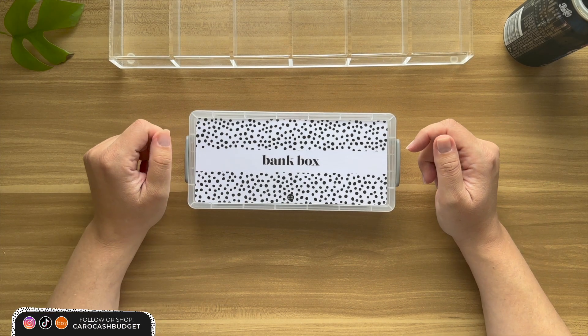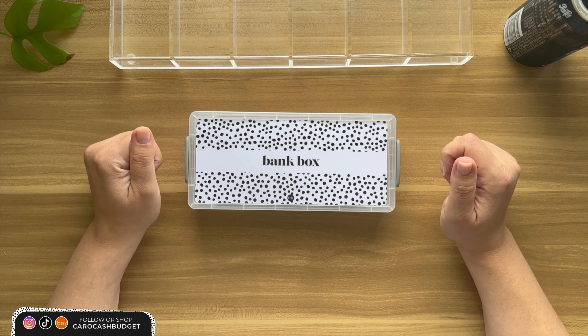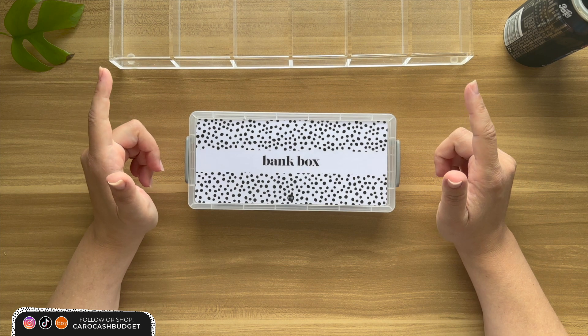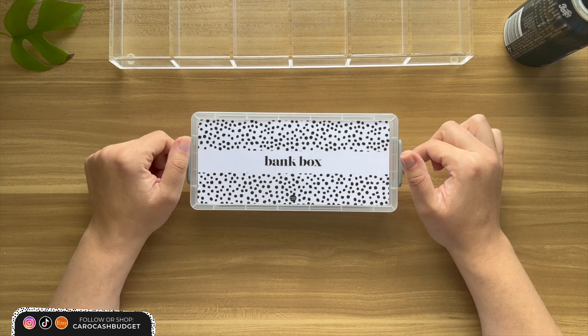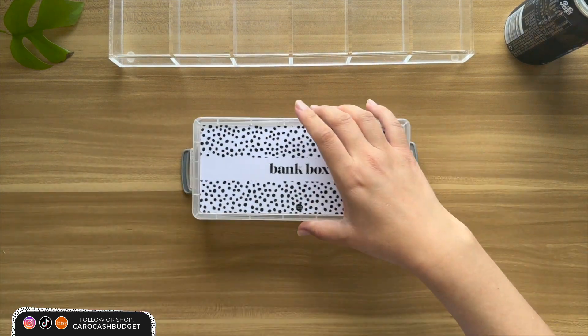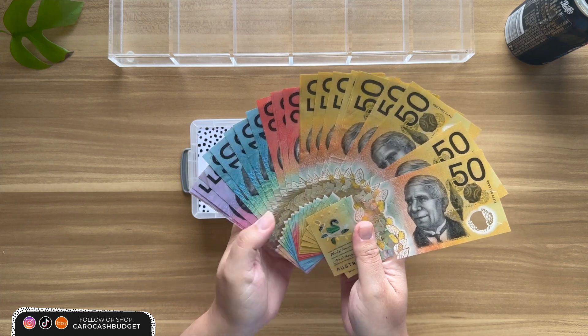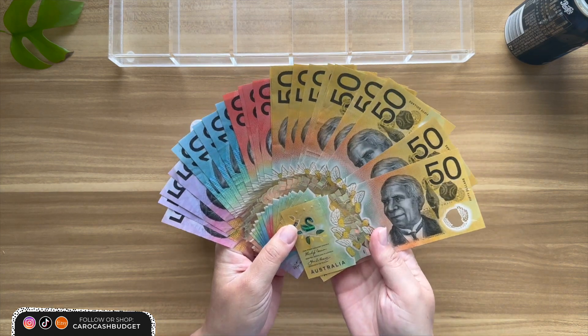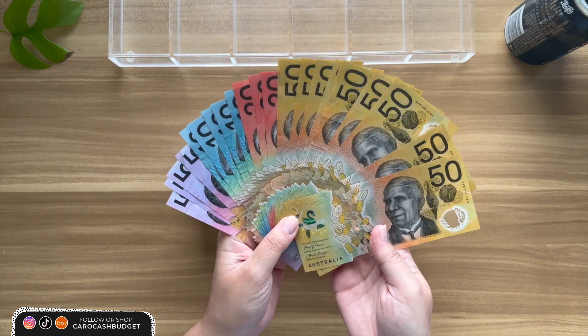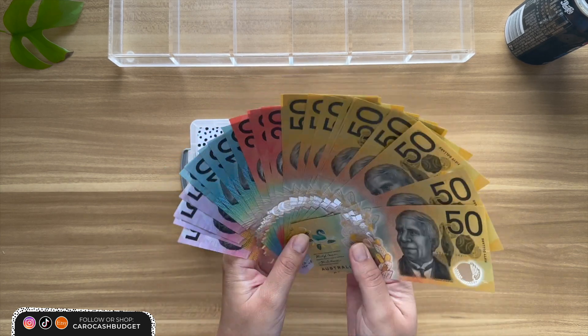G'day my YouTube friends! How's everyone going? My name is Caroline and this is my weekly cash stuffing. This is week 1 of September and back by popular demand I've got my usual setup where I'm going to throw the money on the tray. Here is $700 — as per usual this is for sinking funds, savings challenges, as well as my weekly spendings. Let's get cash stuffing.